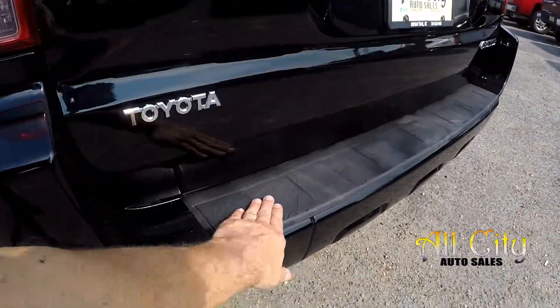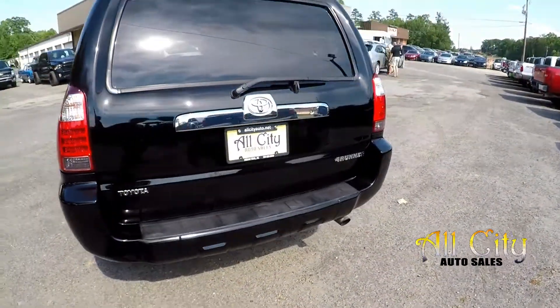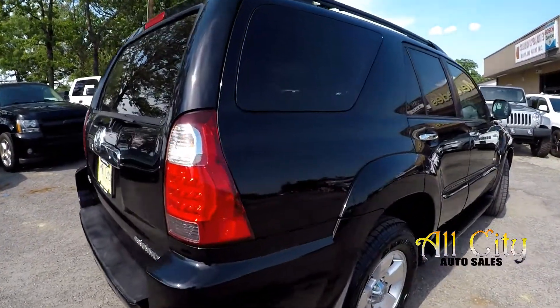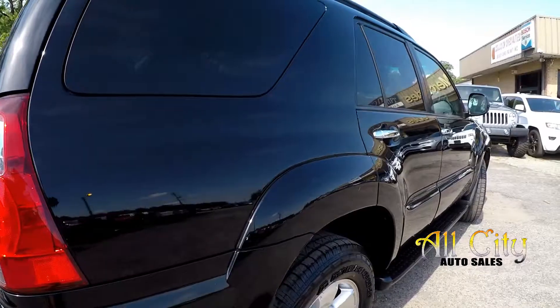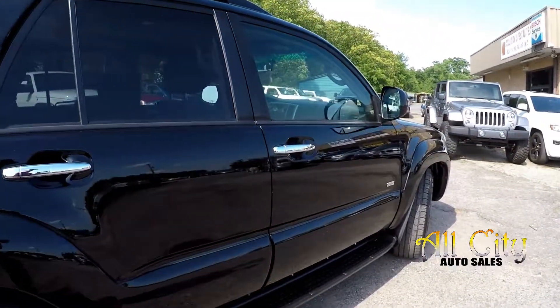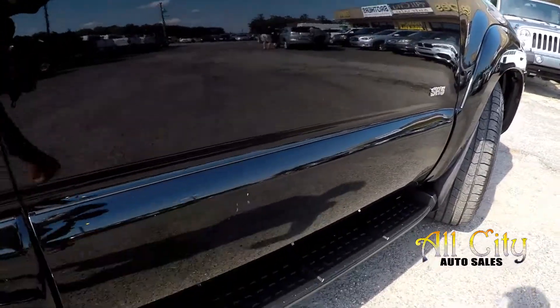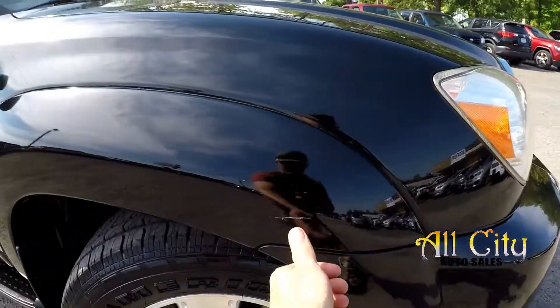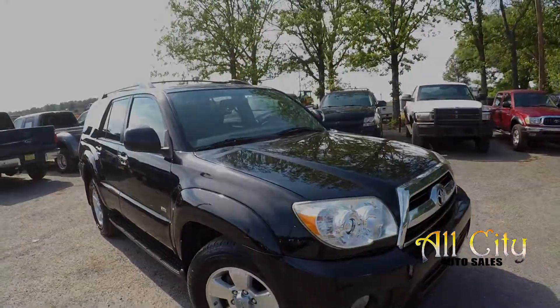As we get around to the back, there's a little bit of fading in some of that plastic, which is pretty common on these models. Little spot there at the rear, couple more little chips — one down low there, and one more right up front. Overall, nothing major.